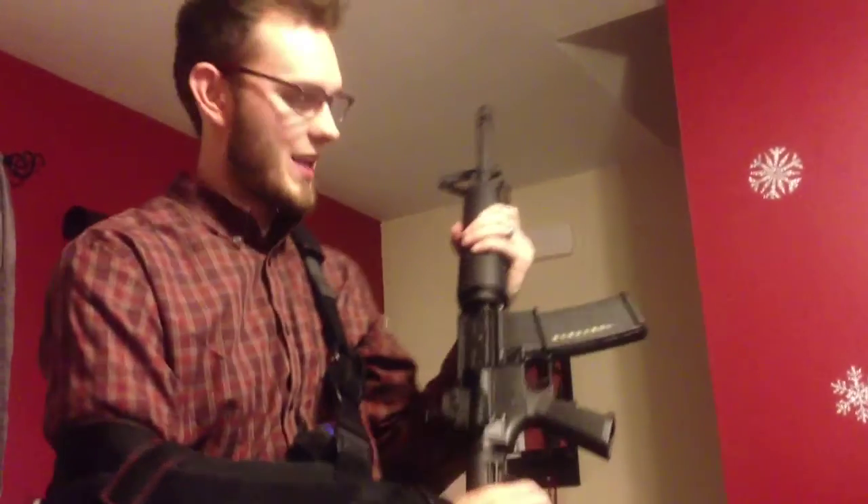All these guns have been danger checked, so they are loaded, and I'm not going to put my finger in the trigger. So please leave all the hateful comments with that.